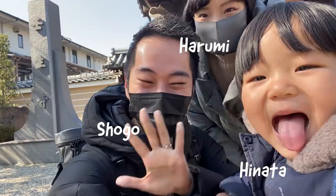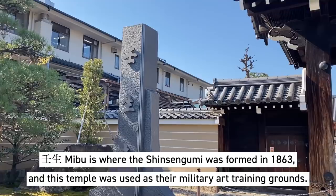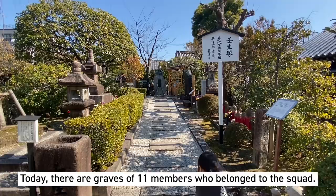Today we're going to be taking you to Nibudera, which is the temple related to the famous Shinsengumi. This district, Nibu, was where the Shinsengumi formed in 1863, and this temple was their military art training grounds. Today, there are graves of 11 members who originally belonged to the squad.